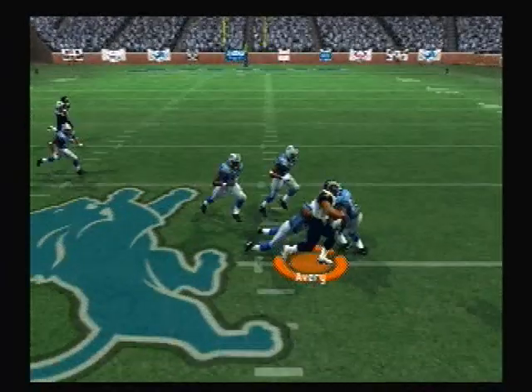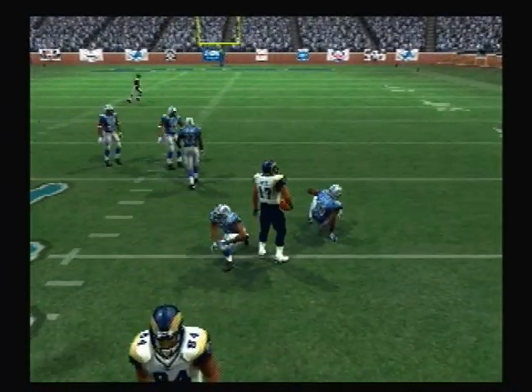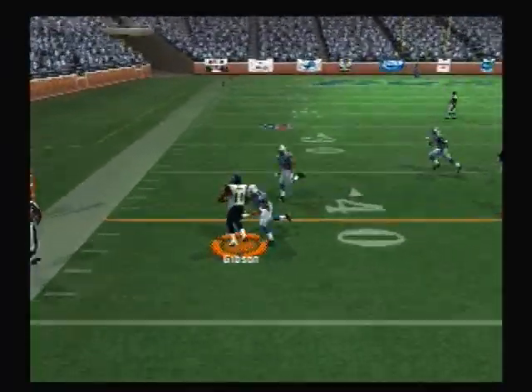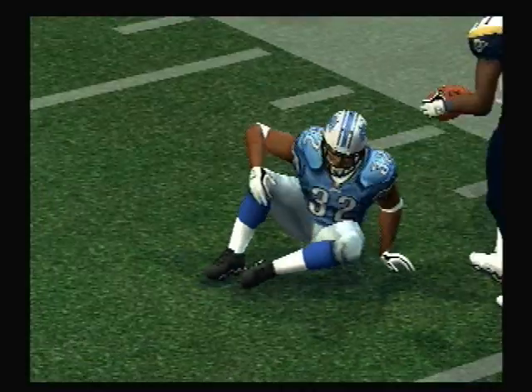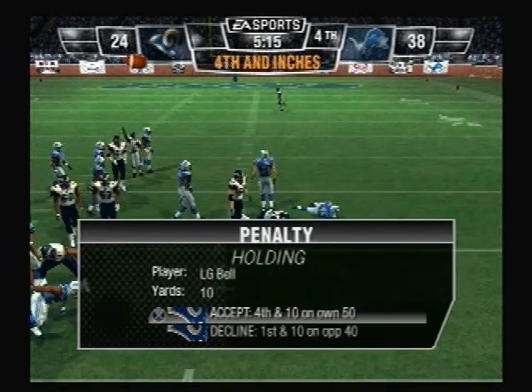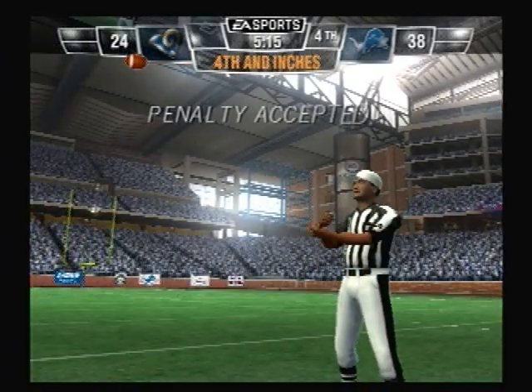He's under pressure — pass is complete. Back to throw, short pass — pass completed. Here's a counter play. And that flag was thrown in the area of the holding.